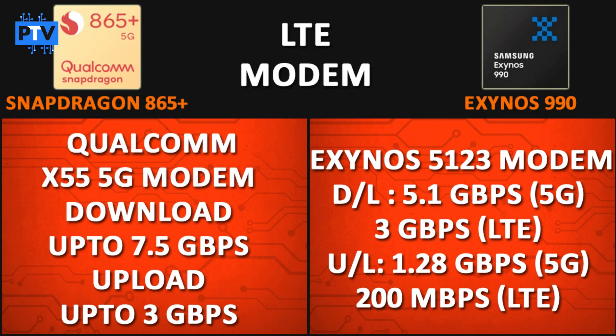For the network modem, the Snapdragon 865 Plus uses the Snapdragon X55 5G modem, providing download speeds of 7.5 Gbps and upload speeds of 3 Gbps. The Exynos 990 uses the Exynos 5123 modem, offering 5.1 Gbps download over 5G, 3 Gbps over 4G, 1.28 Gbps upload over 5G, and 200 Mbps over 4G. So in terms of modem, the 865 Plus is clearly better.